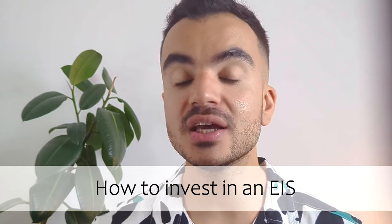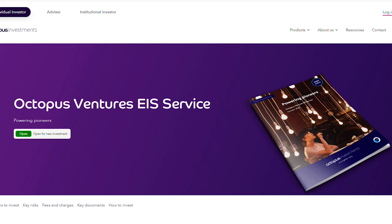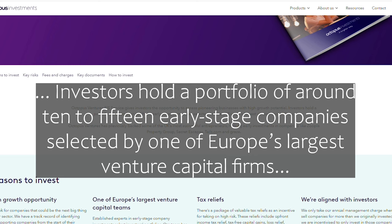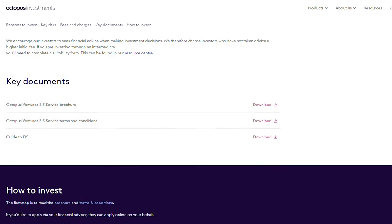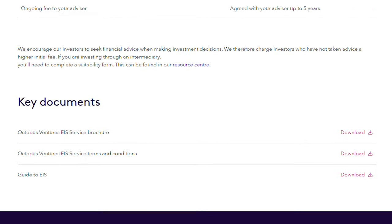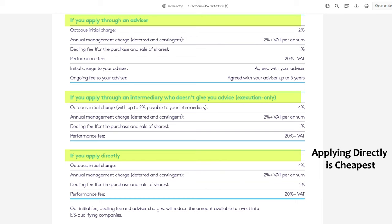So how can you invest in an EIS? Just like with regular investing, various platforms offer EIS products. Some key ones are Octopus Investments, Growth Capital Ventures, Wealth Club, and Crowdcube. For example, Octopus Investments has an Octopus Ventures EIS service currently open for new investments, allowing you to invest in a portfolio of 10 to 15 early stage companies. Before investing, read the key information document or brochure — particularly the fee section. Fees range from the 5% to 7% mark across the different ways to invest, which does make these investments pricey.